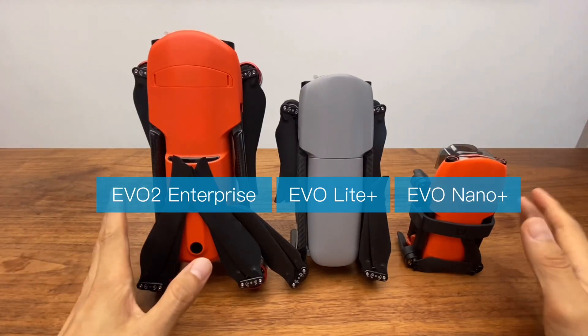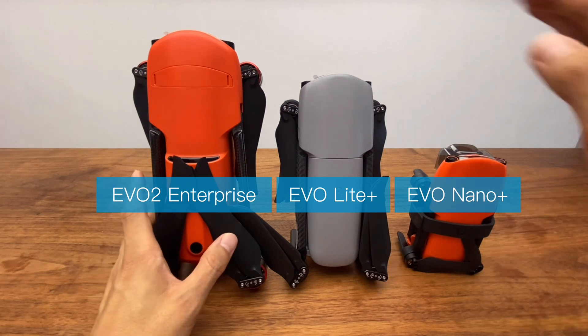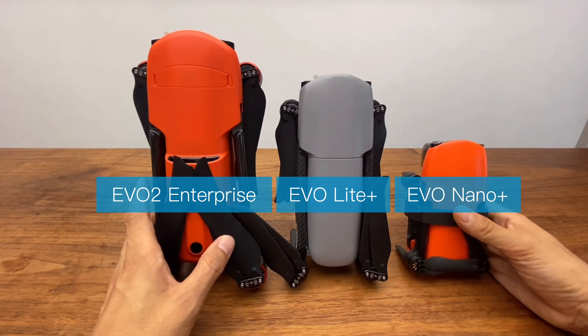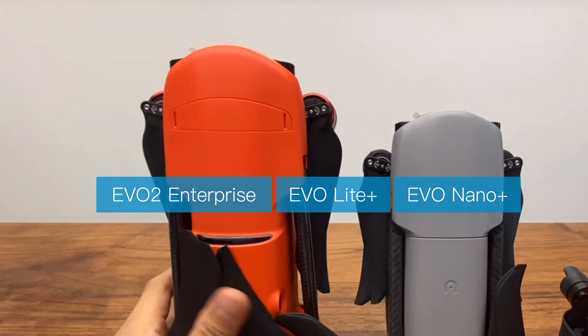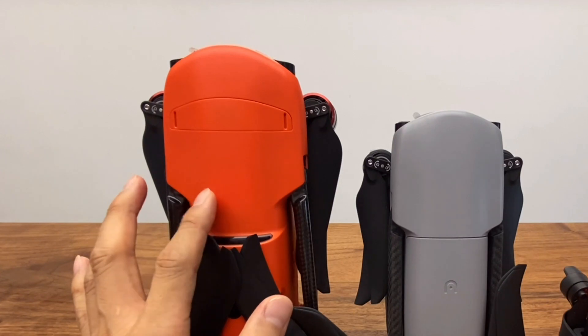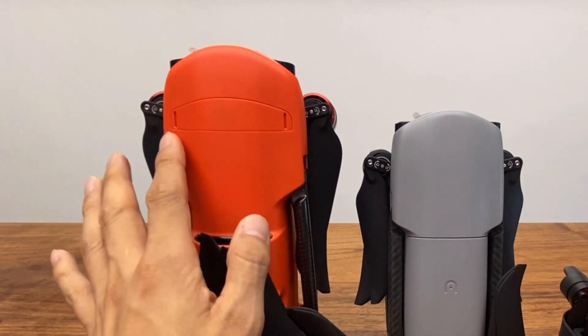Let's look at the size of the Evo2 Enterprise compared to the Evo Lite and the Evo Nano Plus. The Evo2 models are different — they have a slightly different form factor and cover design.